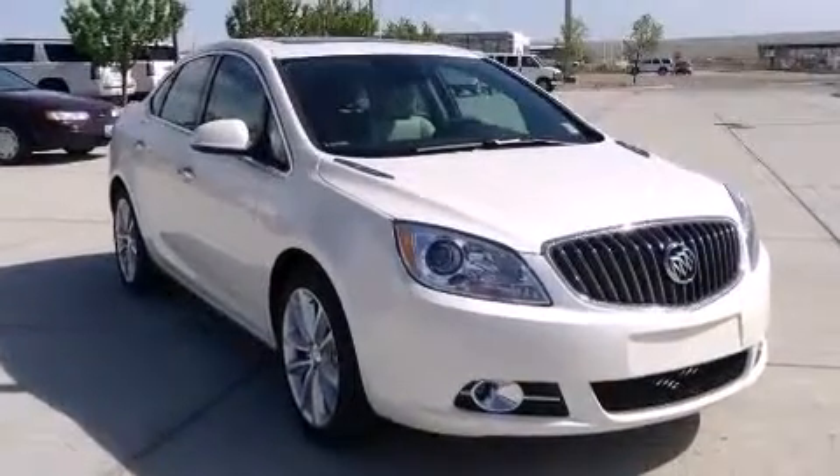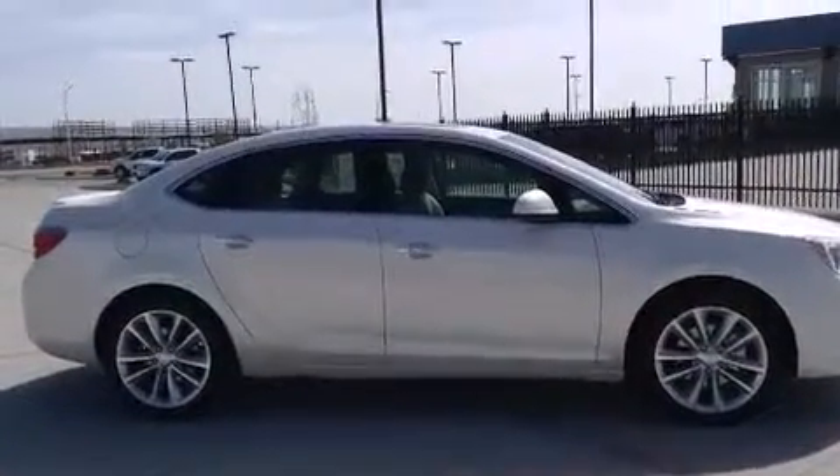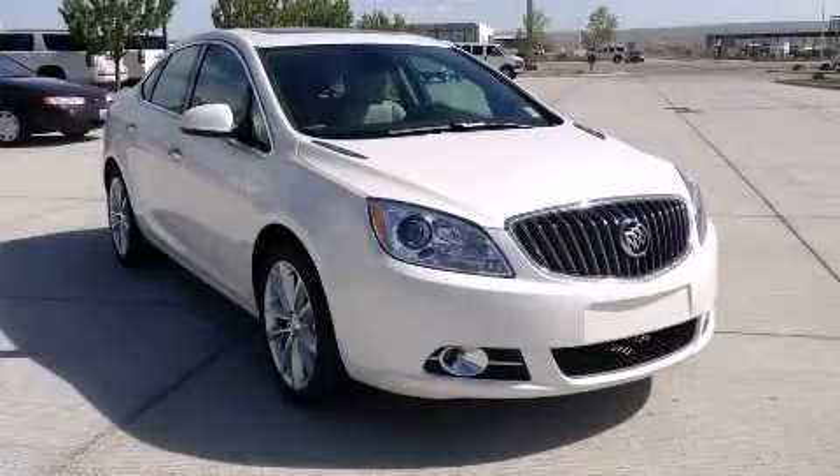With an EPA estimated rating of 30 miles per gallon on the highway, it's easy to see how you can save. Stop by today and test drive this automobile for yourself.